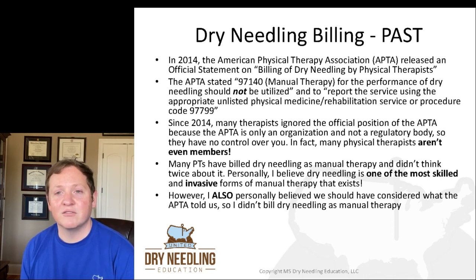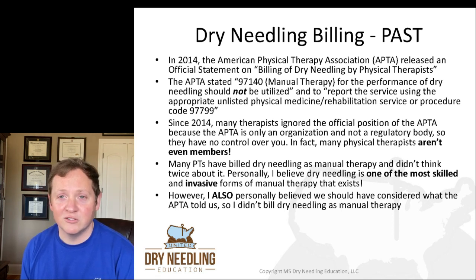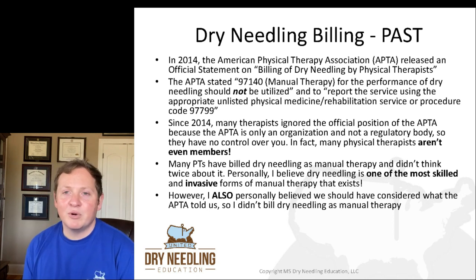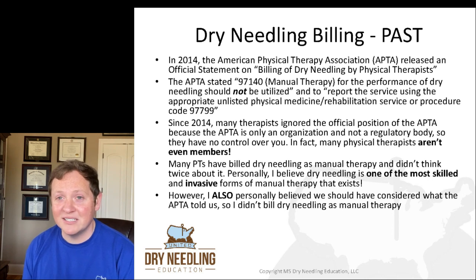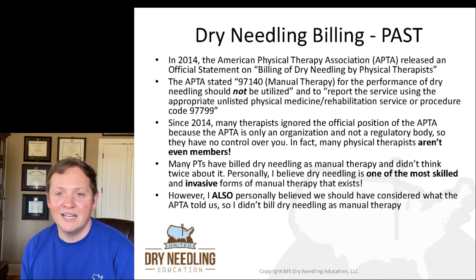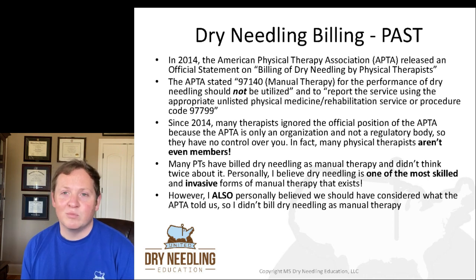I've heard instructors stand in front of people and say that if they ever got called into a court of law, they would be able to justify and argue that dry needling is manual therapy and elected to bill it that way. Personally, I believe that dry needling is one of the most skilled and invasive forms of manual therapy — you're sticking a needle deep inside someone's body. However, I also personally believe that we should have considered what the APTA told us. We did not bill dry needling as manual therapy.